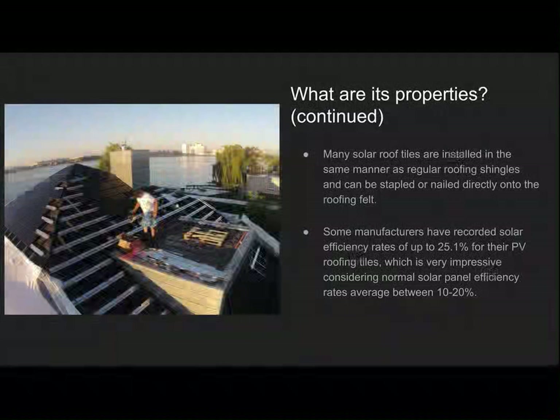Some manufacturers have recorded efficiency rates in some solar cells of up to 25%, which is impressive considering most normal solar panels' efficiencies range from 10 to 20%.